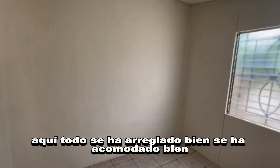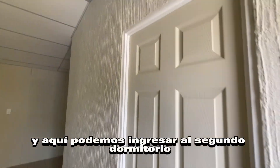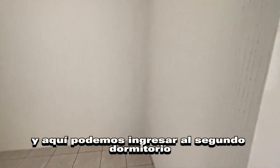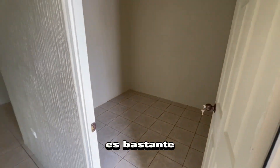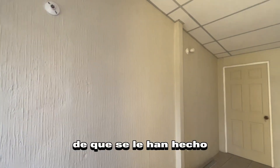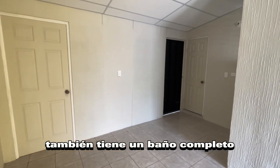Aquí todo se ha arreglado bien, se ha acomodado bien. Y aquí podemos ingresar al segundo dormitorio. Esta casa tiene tres dormitorios. Es bastante bonita como la han dejado, ya que se le han hecho varios ajustes. También tiene un baño completo.